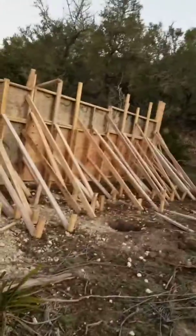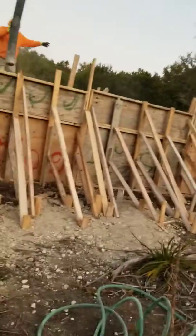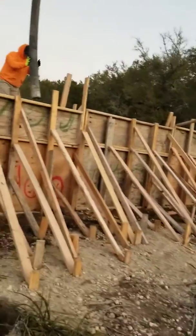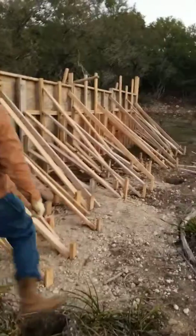In different parts of the country they do construction in different ways. On the west coast it's a lot different than it is here, but it all works.